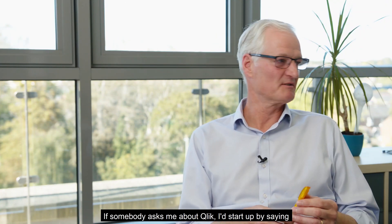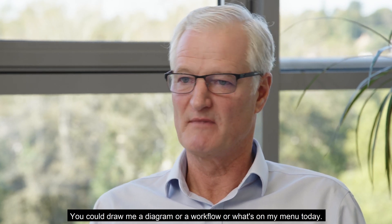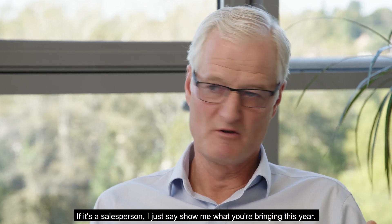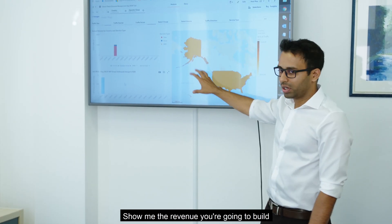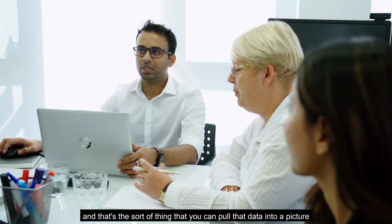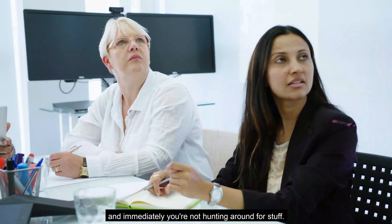If somebody asked me about Qlik, I would start off by saying, a picture tells a thousand words. You can draw me a diagram of a workflow or what's on my menu today. If it's a salesperson, I just say, show me what you're bringing in this year. Show me the revenue you're going to build and show me your strategic deals over the next 12 months. And that's the sort of thing that you can pull that data into a picture and immediately you're not hunting around for stuff.